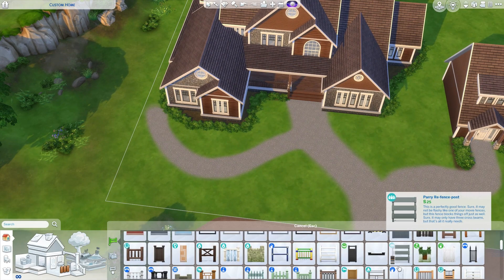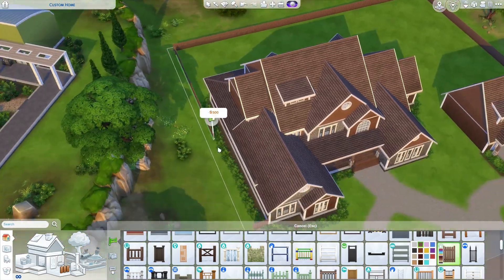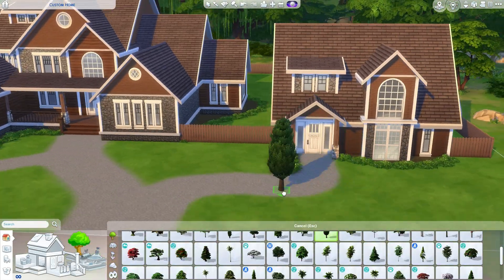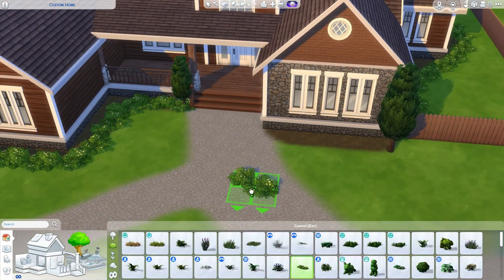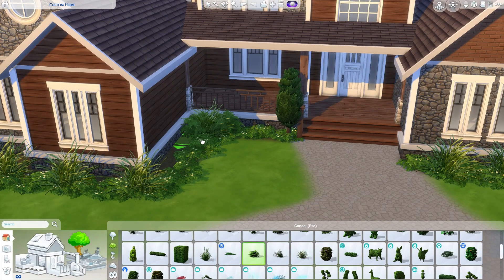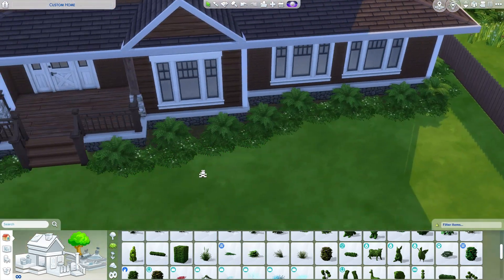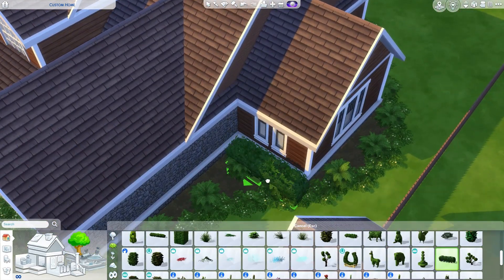Now I've just worked on some extra outside details. I did change the fence because the person didn't have the Strangerville pack that I was using for the original fencing. I've got a bit of an obsession with these little trees — I love that they're different scales and you can downsize them, they look like a completely different tree, kind of more like a shrub. I know my landscaping always looks the same but it just works for me, so that's what I do.